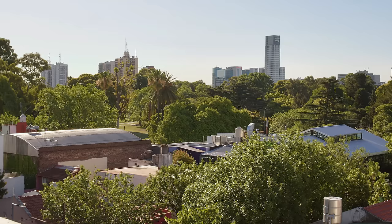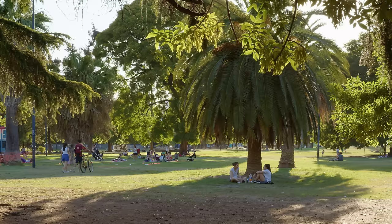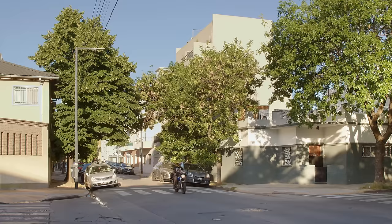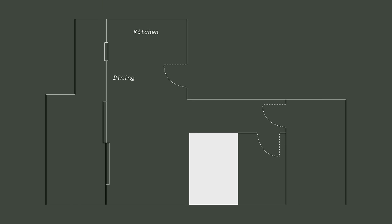My apartment is located in Saavedra, a suburb of the city of Buenos Aires. The neighborhood is a mix of older residents and young people with bars, restaurants and parks, all within walking distance. The apartment is an L-shaped studio apartment with an open-plan living and bedroom space, a kitchen and a bathroom.